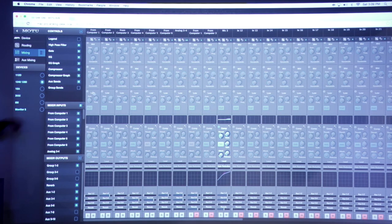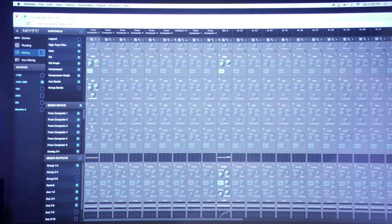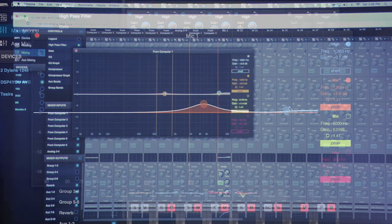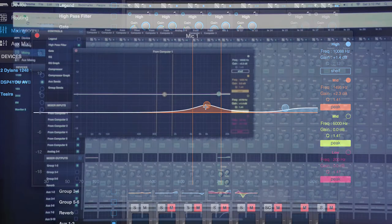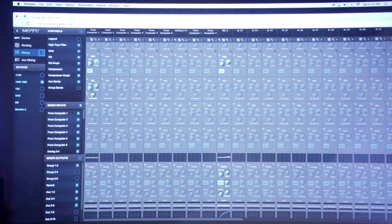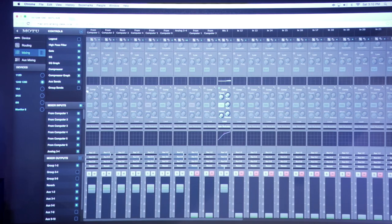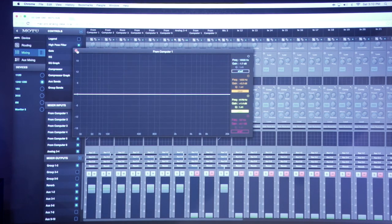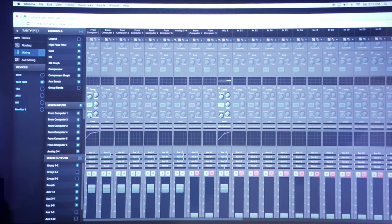A brand new feature we're showing at the NAMM show is the EQ graph. If you enable any bands in the EQ, you can click the graph below and get a visual parametric control of high and low filters, mid bands, and so on. We also have a visual compressor control with threshold and ratio. These are new features coming very soon as a free update for those running Motu's AVB audio interfaces.